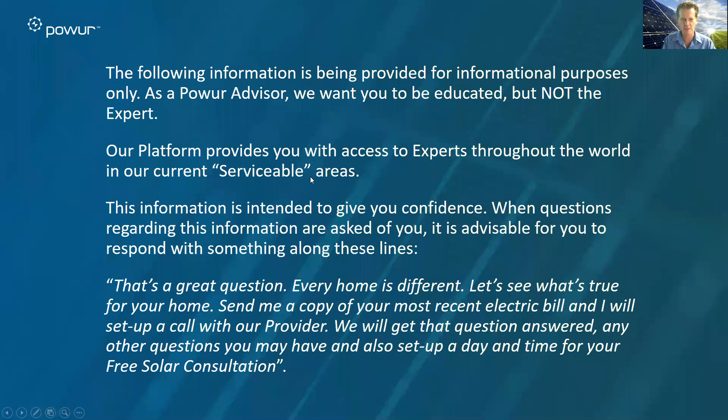Before we dive into this, we want to frame things up for you. This information being provided today is for informational and educational purposes — not to make you an expert. Our platform gives you access to experts all around the world, soon to be hundreds of professional solar providers and installers. What this information should do is give you confidence when you're faced with a question you're not extremely confident in answering, or feel it's better handled by an expert — which most questions are. Some of the coaching we provide is right here.